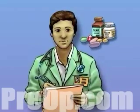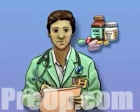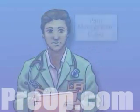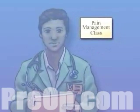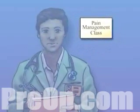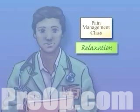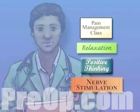There are alternatives to drugs that can lessen your need for pain medication. Ask your doctor for help in finding a pain management class. Many of these workshops teach helpful relaxation techniques, positive thinking, and nerve stimulation exercises.